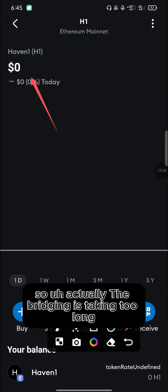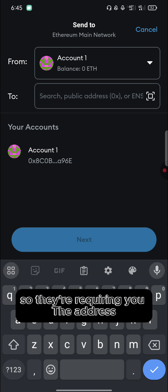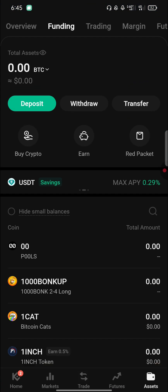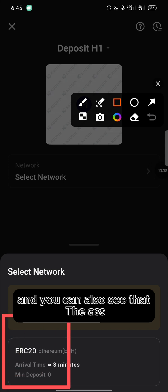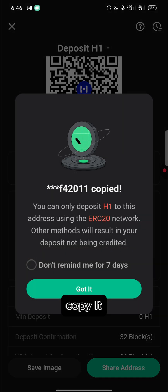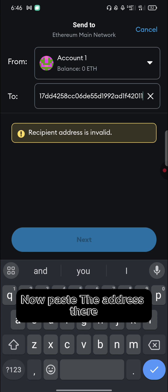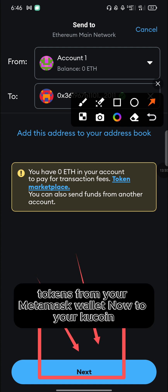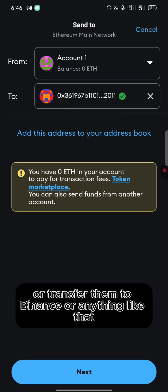Once your Haven1 tokens reflect on your wallet, you can proceed to withdraw them to KuCoin. Click on Haven1, then click 'Send'. Go to KuCoin, click 'Deposit Crypto', select Haven1, and the deposit address will be provided under the Ethereum network. Copy that address, go back to MetaMask, paste the address, and click 'Next' to transfer your tokens to KuCoin.